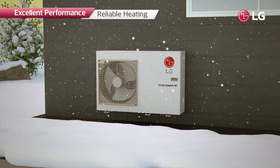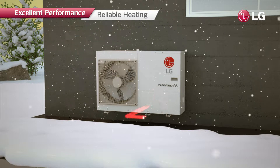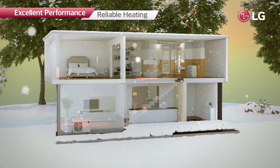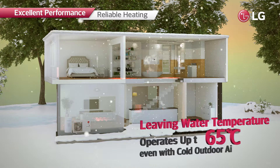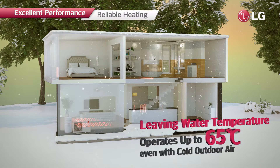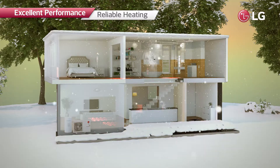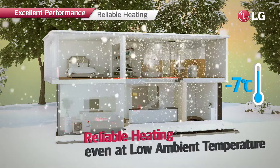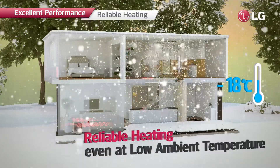With these industry-leading technologies, R32 Monoblock can offer more reliable heating operation, as it is capable of producing leaving water temperature of up to 65 degrees Celsius even with cold outdoor air. Moreover, it can operate even at an ambient temperature as low as minus 25 degrees Celsius.